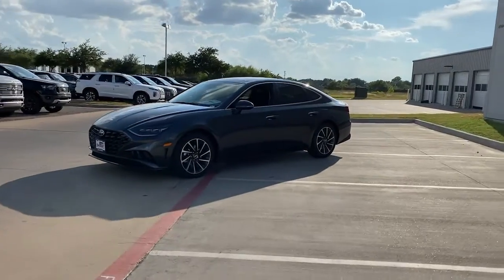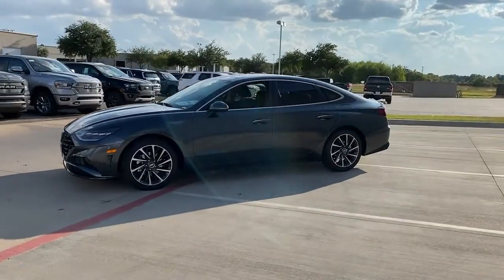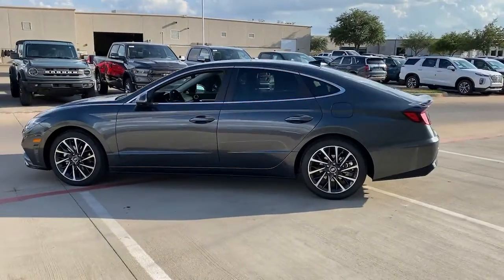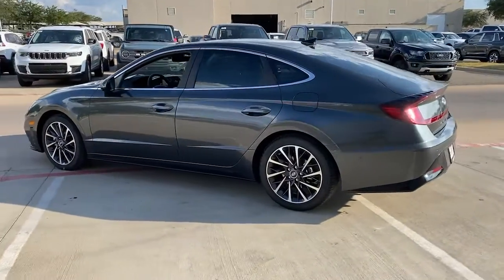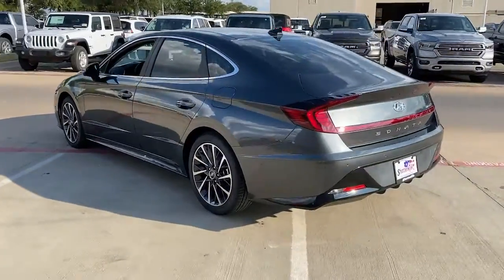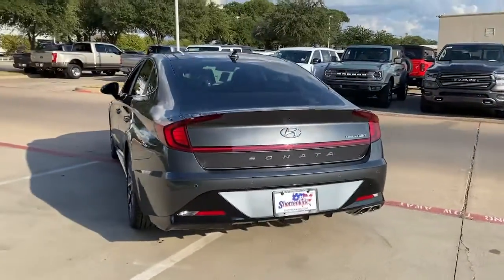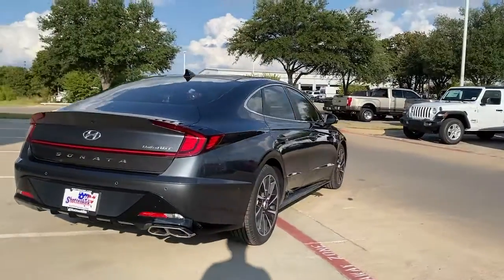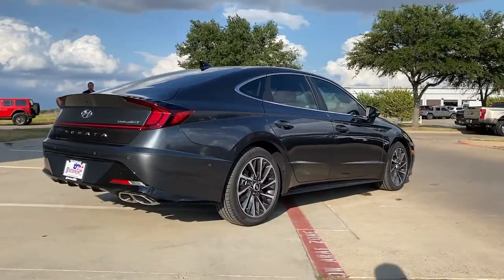Get acquainted with the 2022 Hyundai Sonata. Whether you're commuting or cruising country roads, this smooth and spacious Sonata makes travel a treat. Its comfortable cabin with standard touchscreen infotainment and driver assistance, along with stylish good looks, make this mid-size four-door your go-to family sedan.